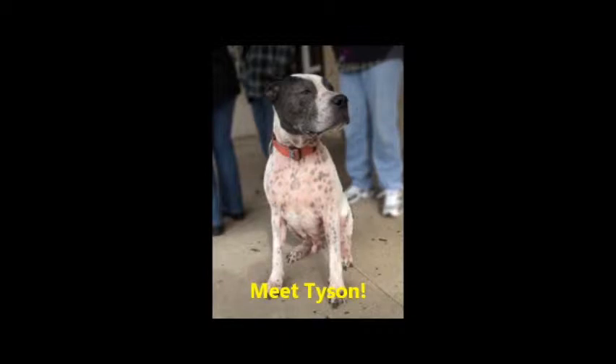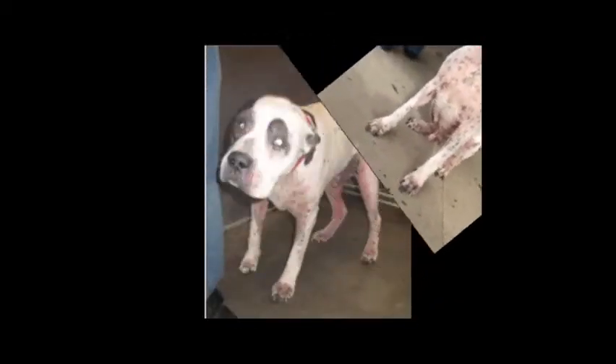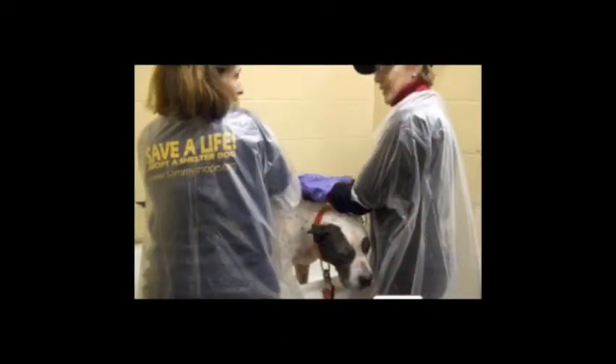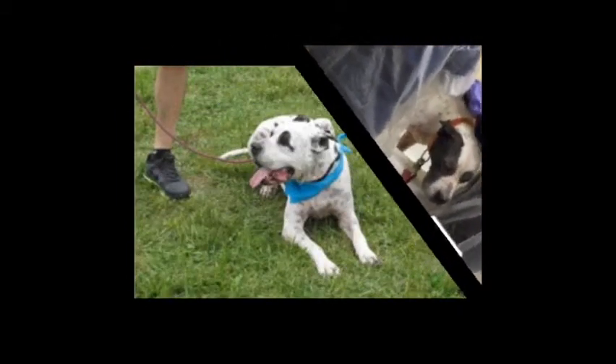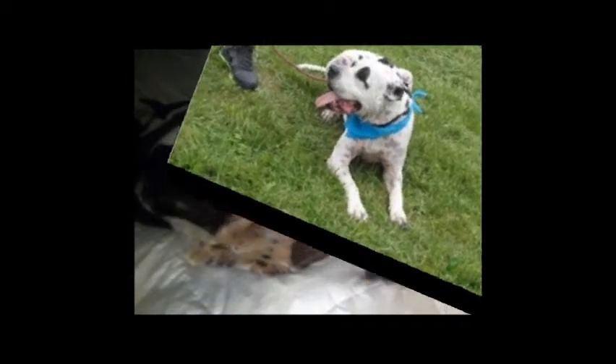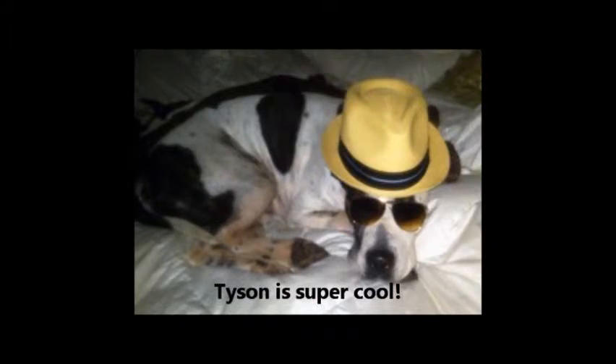Tyson is a beautiful Great Dane boxer mix. He's neutered, housebroken, and up to date on all his shots. When he first came to the shelter, he had a terrible skin condition, but now he looks great and has recovered from his allergies. He loves to play ball, go on car rides, and sleep in your bed, as long as you don't mind some snoring. He loves people and is gentle around kids, although at 80 pounds he might be better with older kids than little ones, as his tail does hurt when he gets excited and wags it non-stop.